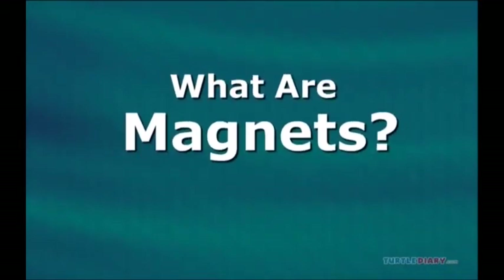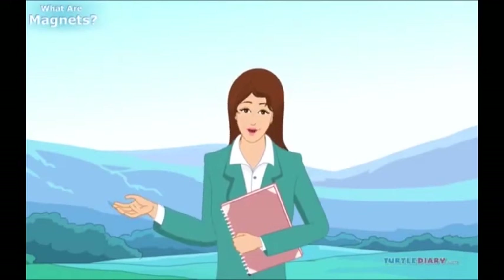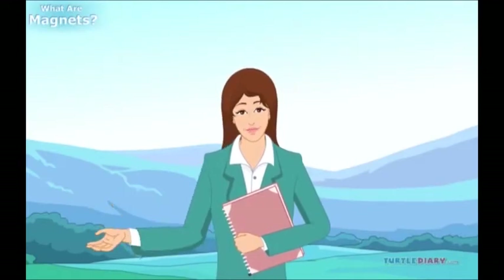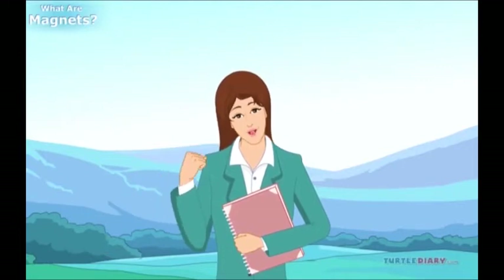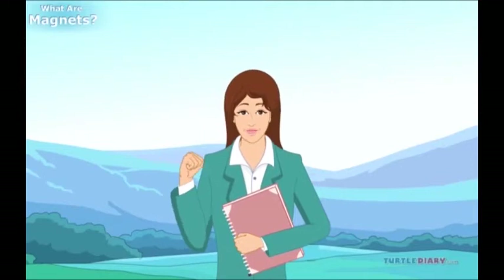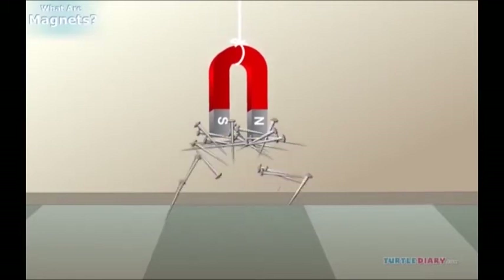What are magnets? A magnet is something that can attract certain metals. It has an invisible force that pulls the metals to itself. This force is called magnetism. Magnets have many uses — they can stick things on, hold things together, and make machines work.